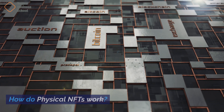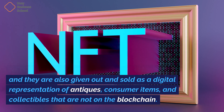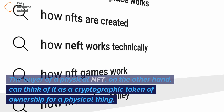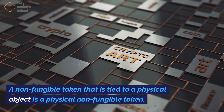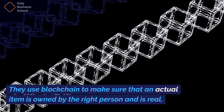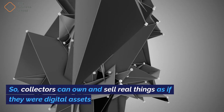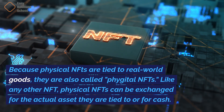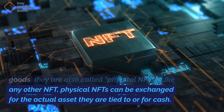How do physical NFTs work? NFTs have something to do with the art world, and they are also given out and sold as a digital representation of antiques, consumer items, and collectibles that are not on the blockchain. The buyer of a physical NFT can think of it as a cryptographic token of ownership for a physical thing. A non-fungible token that is tied to a physical object is a physical non-fungible token. They use blockchain to make sure that an actual item is owned by the right person and is real. They are one-of-a-kind tokens that could look like a picture or a pair of shoes. Collectors can own and sell real things as if they were digital assets. Like any other NFT, physical NFTs can be exchanged for the actual asset they are tied to or for cash.